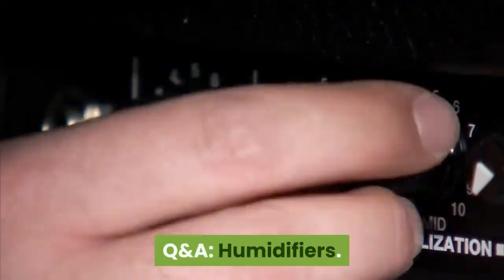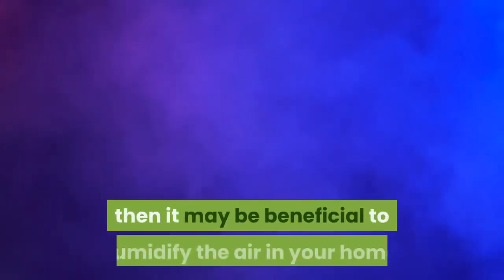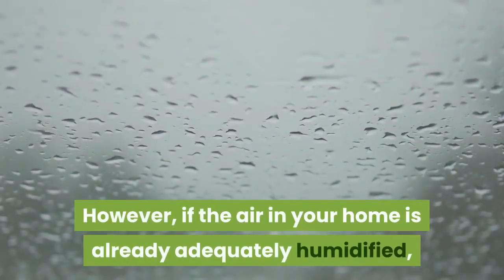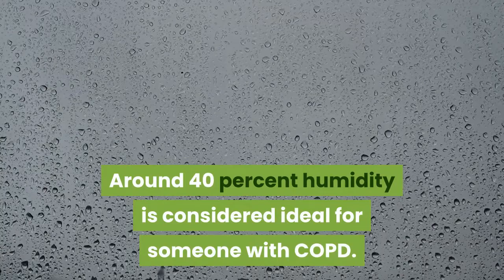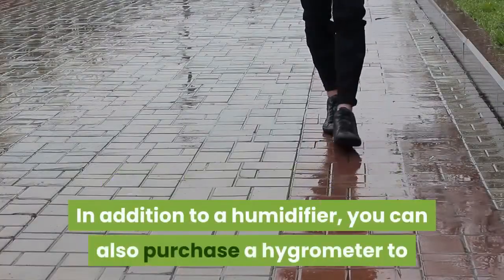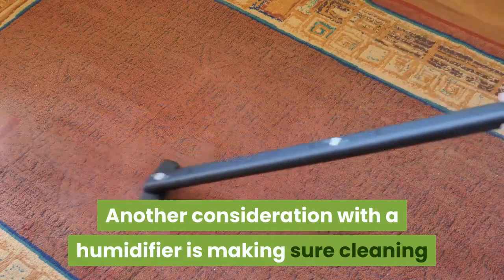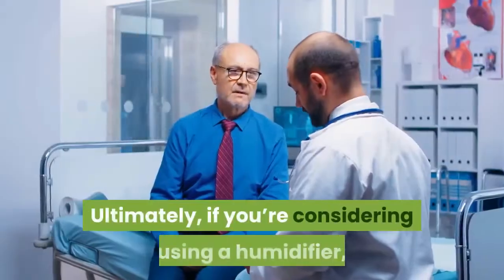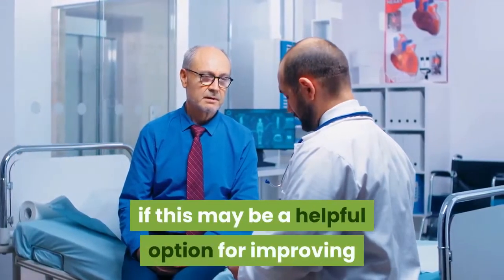Q&A — Humidifiers. Question: I'm interested in getting a humidifier for my COPD. Would this help or hurt my symptoms? If your breathing is sensitive to dry air and you live in a dry environment, then it may be beneficial to humidify the air in your home, as this could help to prevent or reduce your COPD symptoms. However, if the air in your home is already adequately humidified, too much humidity could make it more difficult to breathe. Around 40% humidity is considered ideal for someone with COPD. In addition to a humidifier, you can also purchase a hygrometer to accurately measure humidity inside your home. Another consideration is making sure cleaning and maintenance are properly performed on your humidifier to prevent it from becoming a harbor for mold and other contaminants, which could end up harming your breathing. Ultimately, if you're considering using a humidifier, you should first run this by your doctor, who can help you determine if this may be a helpful option for improving your breathing.